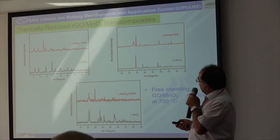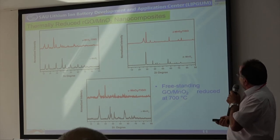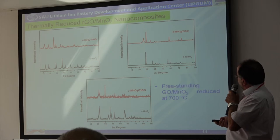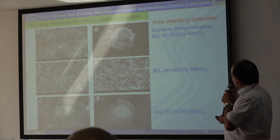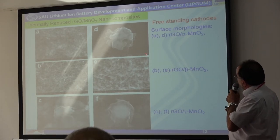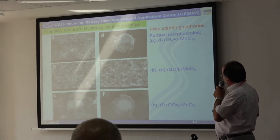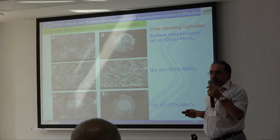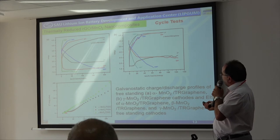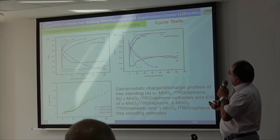We also used thermal reduction of the graphene oxide at 700 degrees Celsius. Again, we have a good composite structure with no chemical interaction between the graphene oxide and the active materials. When we use thermal reduction, we have seen that some of the active materials have been encapsulated by graphene, which is good for protecting the manganese against the electrolyte. But unfortunately, the electrochemical results are very poor.